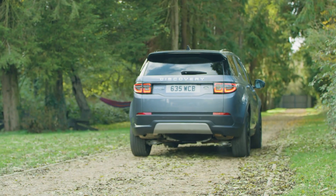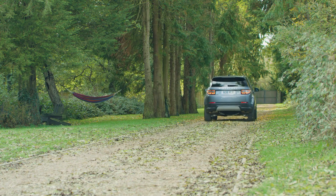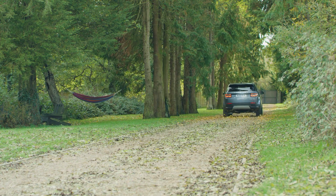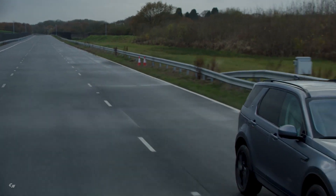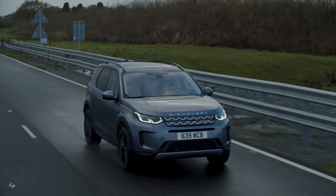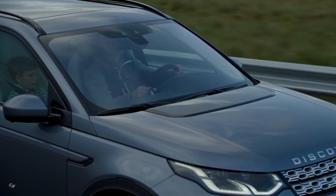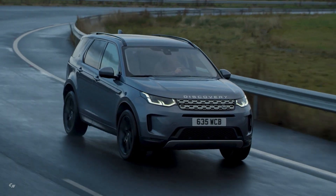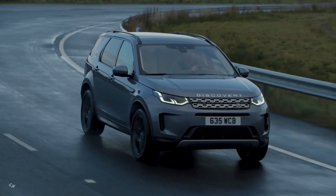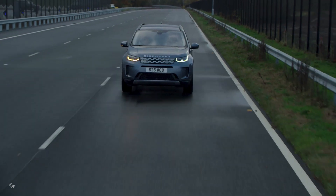Additionally, Discovery Sport P300e plug-in hybrid has an impressive all-electric, zero tailpipe emission range of 39 miles, and delivers fuel economy of 175 miles per gallon. Performance and capability are uncompromised, with acceleration of 0 to 60 miles per hour in 6.2 seconds, and can reach speeds of up to 84 miles per hour using electric power alone.